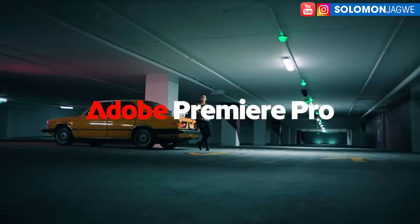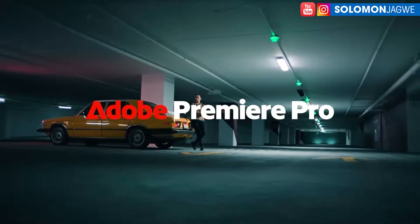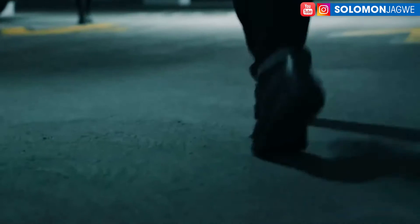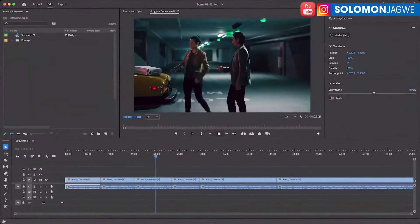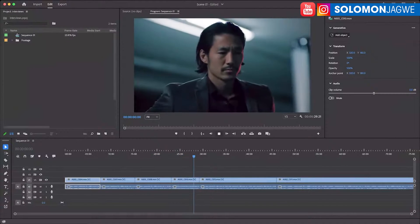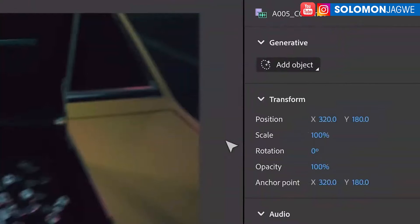Welcome back, friends. This is Solomon Jagway. I'm back with an amazing announcement from Adobe. Today Adobe made an incredible announcement that I think is going to change the way we do filmmaking. Let's watch a little bit of this video so you can see some of the new things coming to Adobe Premiere Pro. I've been using Adobe Premiere Pro from the very beginning, and I love using After Effects, but the real-time editing in Adobe Premiere Pro is really awesome.